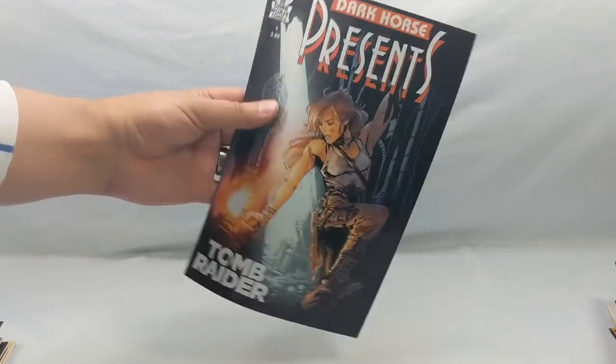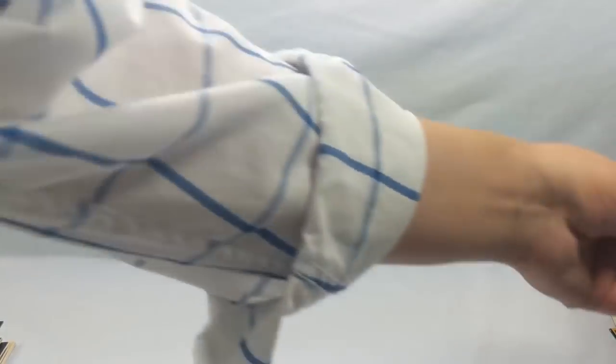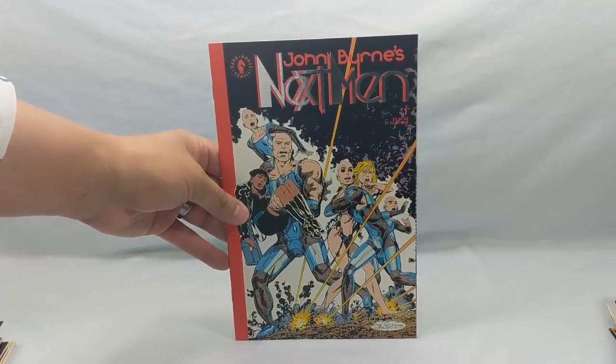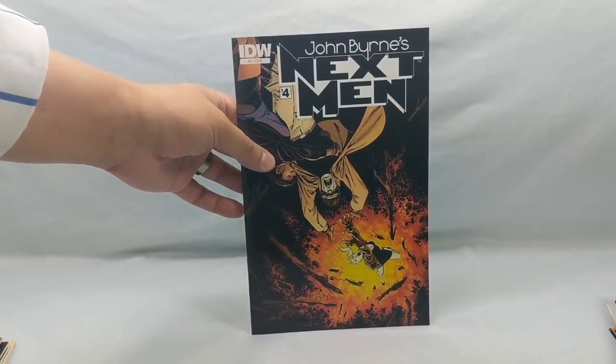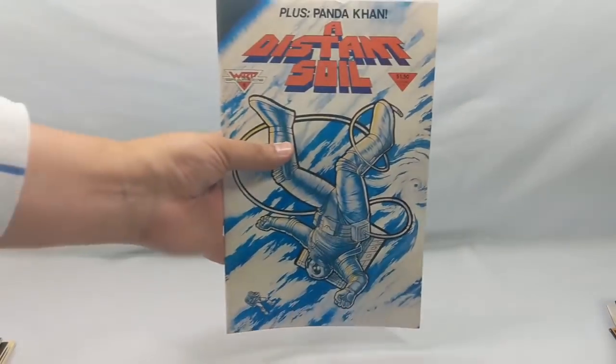Who is Thor number six. Ghost Rider number three. John Byrne's Next Men number one and number four from IDW — I already have the other ones from Dark Horse. Nightman number one. A Distant Soil number eight from Warp Graphics — if you've never read Distant Soil it's absolutely amazing. I believe this is Colleen Doran — script and art — absolutely amazing, such a good story. Couldn't pass that up.